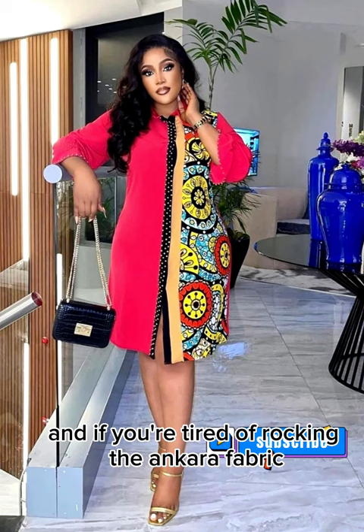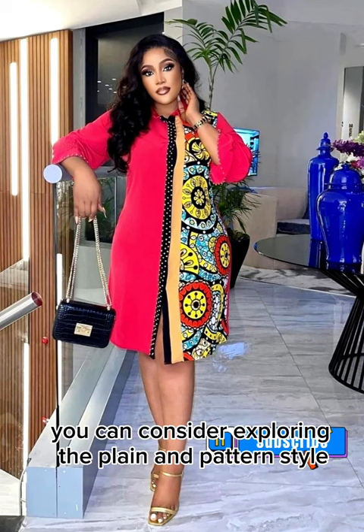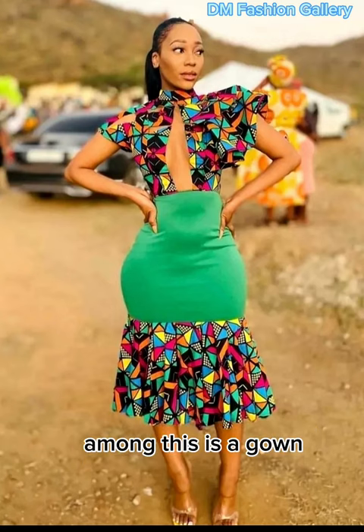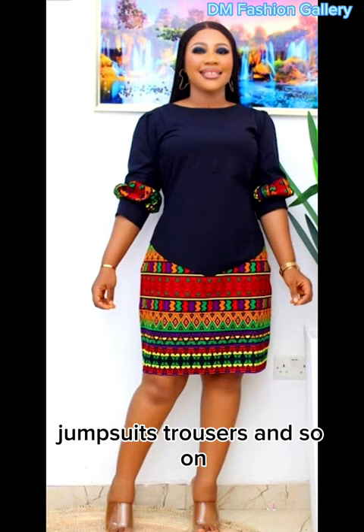And if you're tired of rocking the Ankara fabric, you can consider exploring the plain and pattern style. As a lady, there are various ways the Ankara plain and pattern fashion can be styled. Among these is a gown, skirt and blouse, wrapper and blouse, jumpsuit, trousers, and so on.